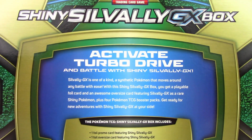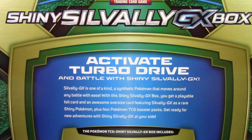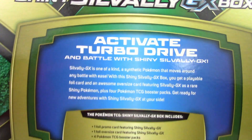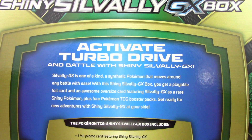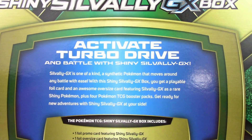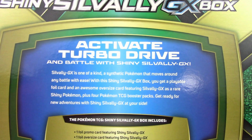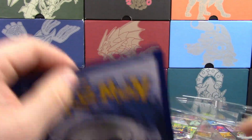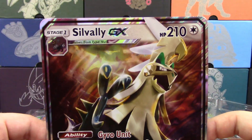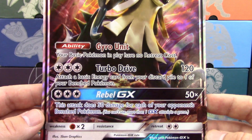We're going to open up this thing right after I read the back of the box. Activate Turbo Drive and battle with Shiny Solgaleo GX — a one-of-a-kind synthetic Pokemon that moves around any battle with ease. With this box you get a playable foil card and an awesome oversized card featuring Solgaleo GX as a rare shiny Pokemon, plus four Pokemon TCG booster packs. The packs are Sun and Moon, Burning Shadows, Guardians Rising, and Fates Collide. Looking at the jumbo promo: Solgaleo GX 210 HP — same as the one in Crimson Invasion. Gyro Unit, Turbo Drive, Rebel GX — nothing new there.